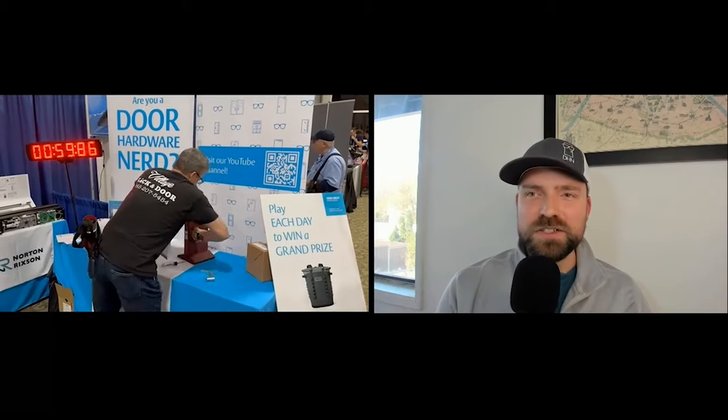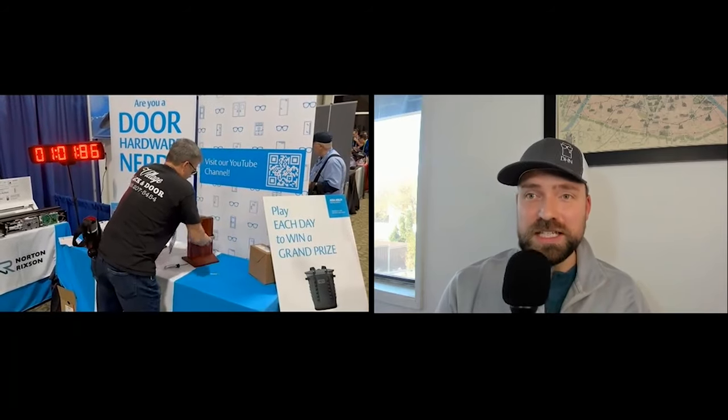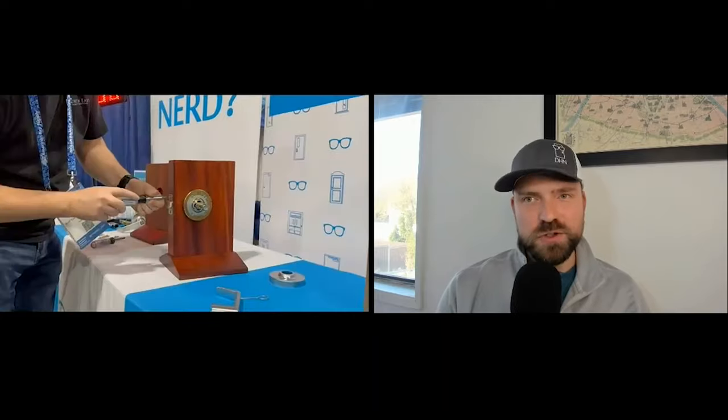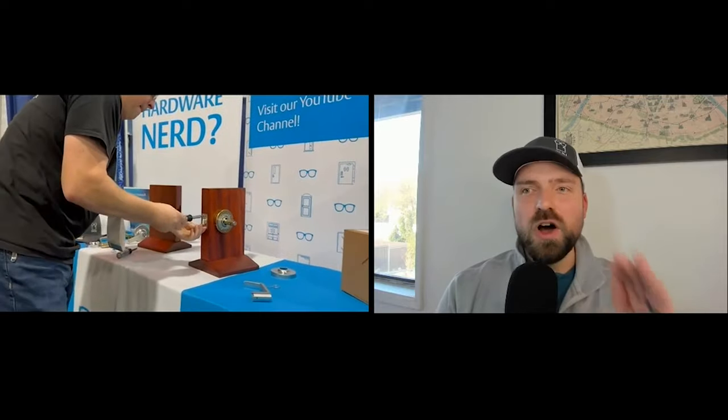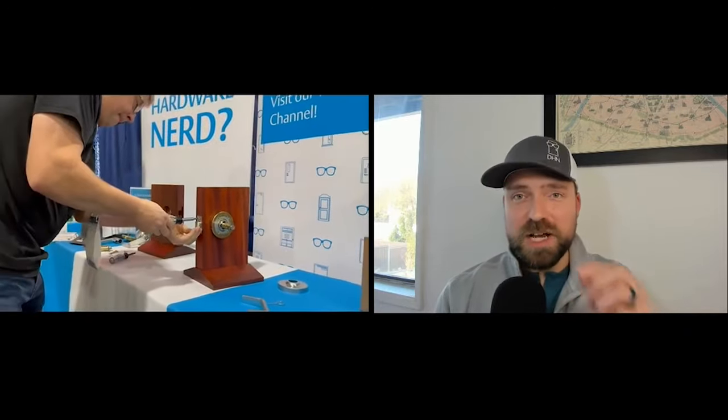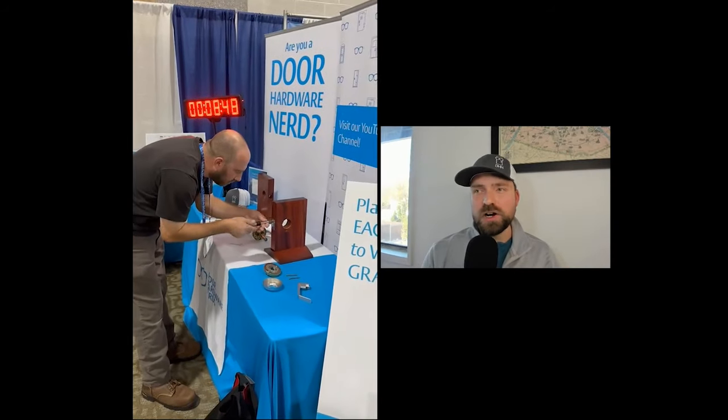Now his dad stepped in to show him how it's done, and actually took the best time of the day so far at a minute and two seconds. Now I want you to pay attention to this technique right here because this is the only time we saw it all day — he's finishing off the top screw while starting the bottom screw on the latch. Those screws were definitely the hardest part of the challenge.